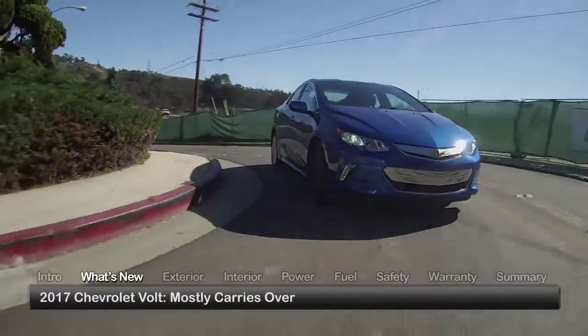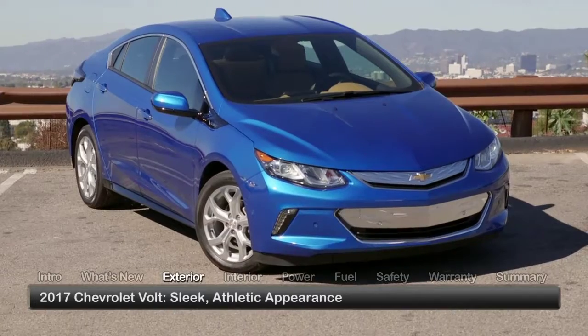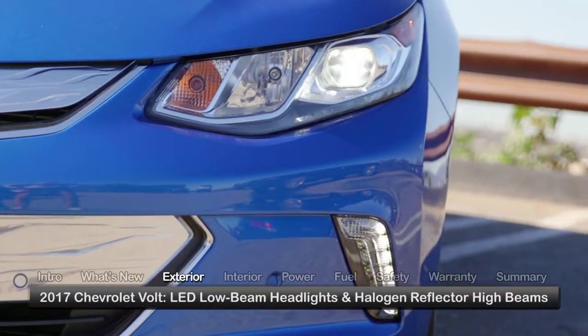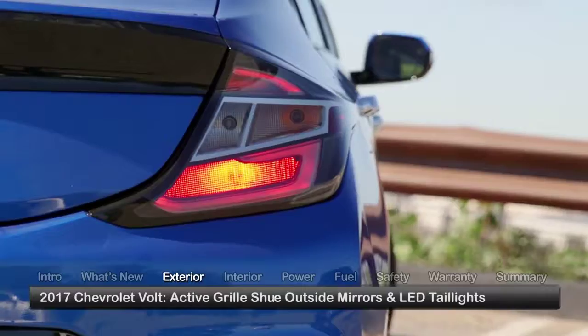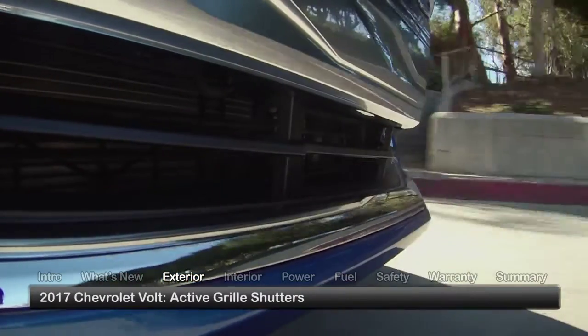Fresh from a redesign, the Volt mostly carries over for 2017. Sleek with assertive contours that create an athletic look, the Volt comes equipped with LED low-beam headlights, halogen reflector high beams, power-adjustable outside mirrors, and LED tail lights. Active grille shutters automatically open and close to improve aerodynamics and enhance efficiency.